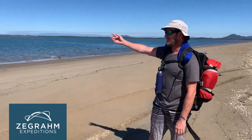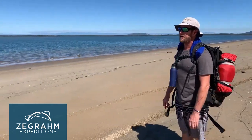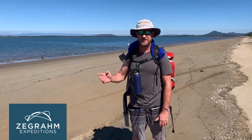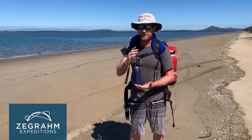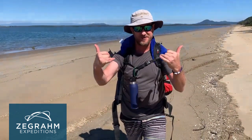We've now made it all the way back to Lucinda. You can see the Lucinda jetty and terminal back here. The boat's just on its way in to pick us up. So wherever you are, be safe, be happy, look after yourself. If you can't get out to somewhere like this now, start planning on getting out somewhere like this. And when you go, remember - only leave your footprints and only take photos or videos. Have a good one.